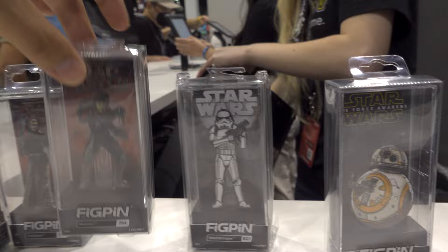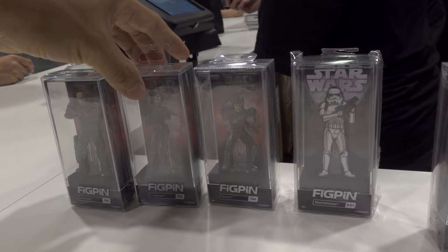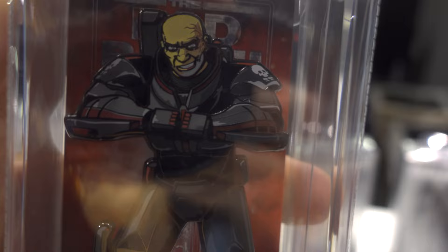We got Hunter, which looks cool. We got Crosshair — check that out, Crosshair looking really cool. And then we got Wrecker. Wrecker is awesome. I like Wrecker — the face, man. Wrecker is one of my favorites. That's a really awesome looking pin.